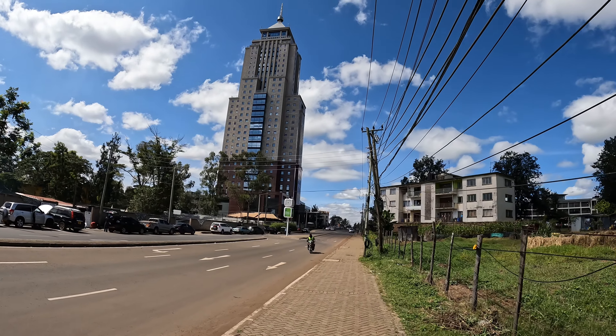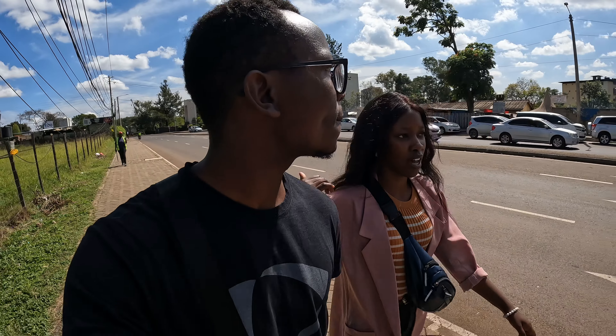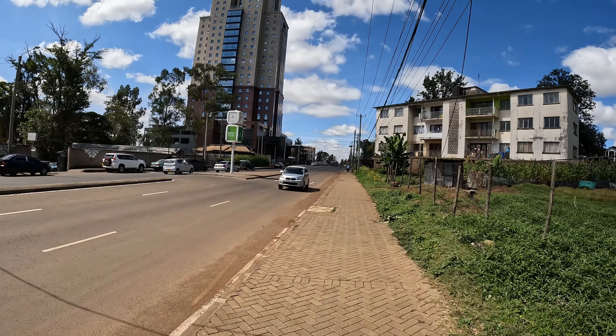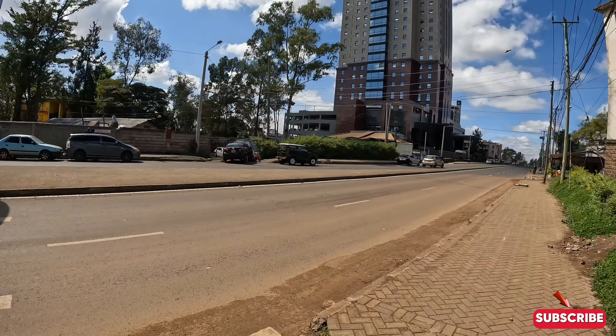I heard this used to be the tallest building in Nairobi, but then the GTC took over as number one. This is actually the 88 Building — very nice apartments being built here in Upper Hill. At the time, it was expected to be one of the tallest buildings. It's a gated community with everything — a mall, a school — you don't need to go out. But I think the GTC has taken over now.